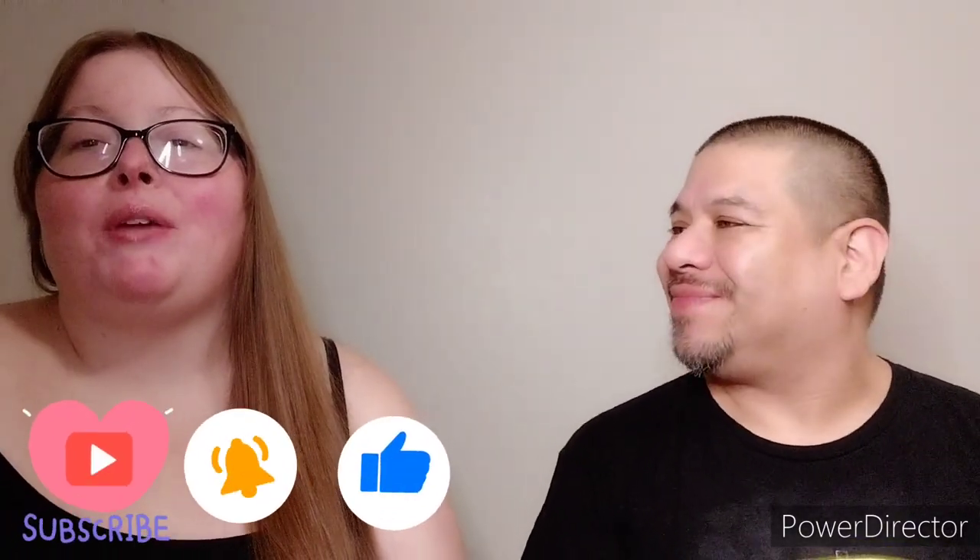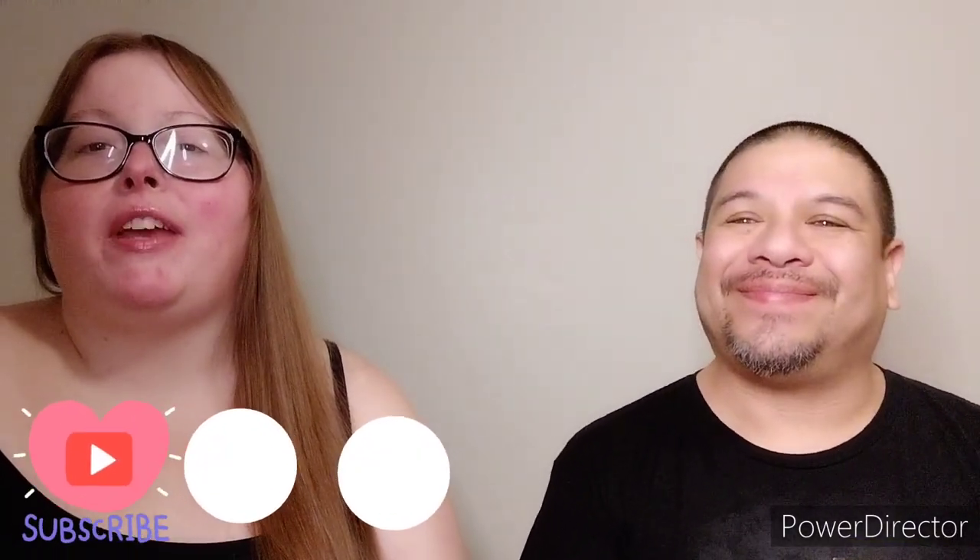Make sure you give this video a like, and if you haven't subscribed, consider subscribing — we would love for you to be a part of our YouTube family. If you do subscribe, make sure you hit that notification bell so whenever we upload a video, you'll be notified. So let's go ahead and jump in!